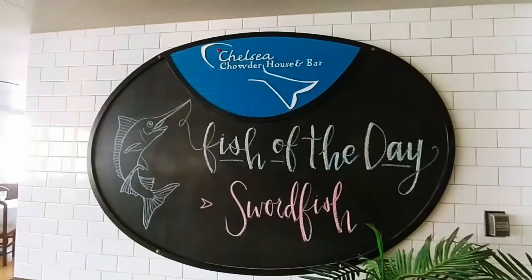This is Chelsea Chowder House and Bar, where you can get seafood and some good clam chowder.